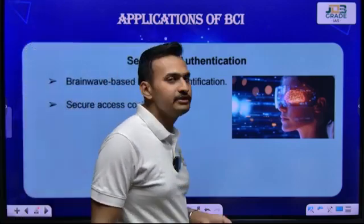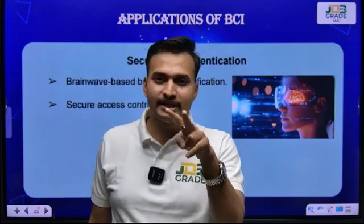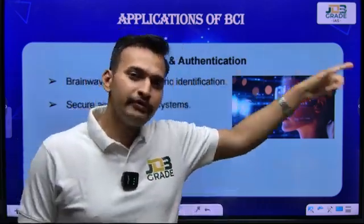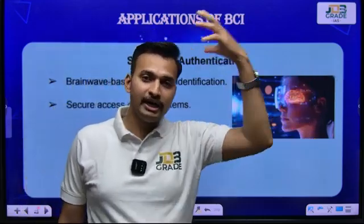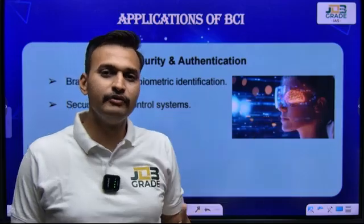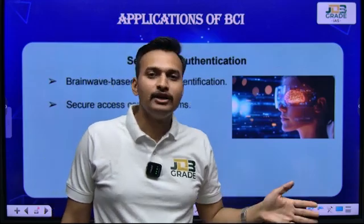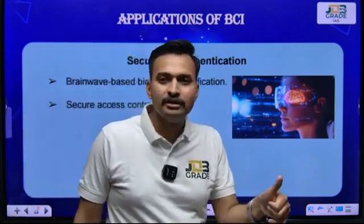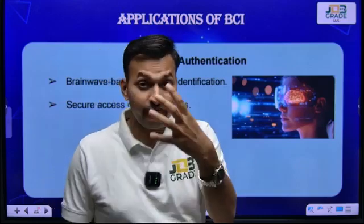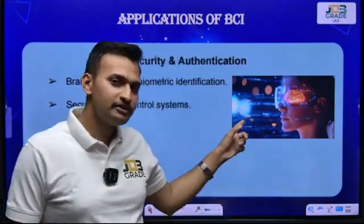Security and authentication: these days you use thumb impressions and retina scans for security. In the near future, if the government allows, your brain activity and brain attention signals will grant you entry for security checks in many premises and organizations that employ this technology. Currently, fingerprint, retina scan, and facial recognition technology are in use; brain-signal authentication will be a future application.